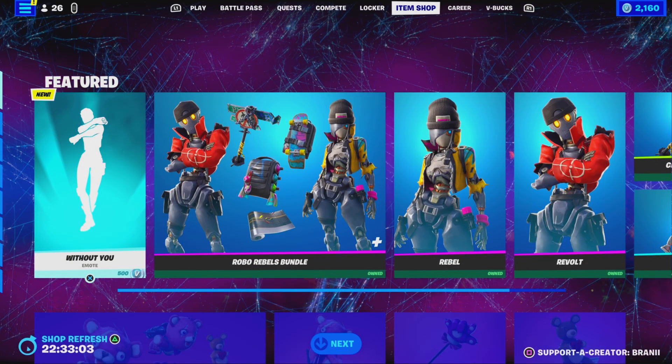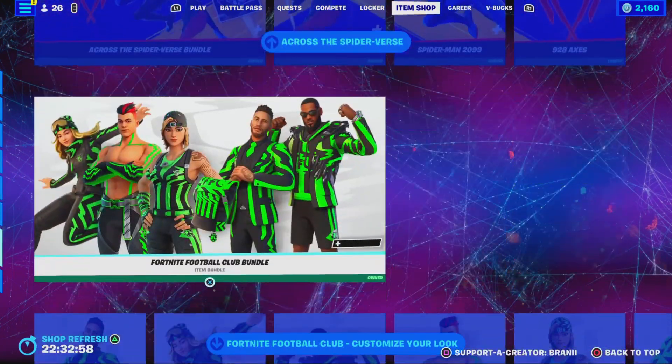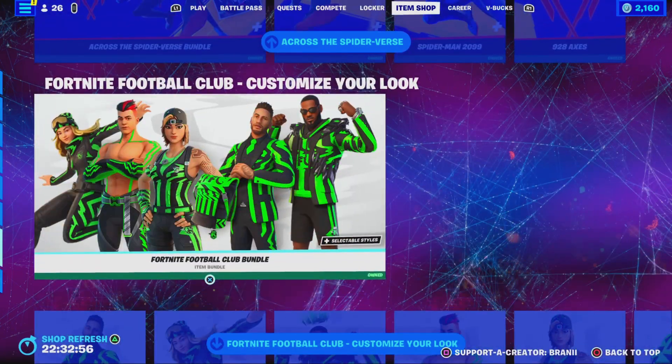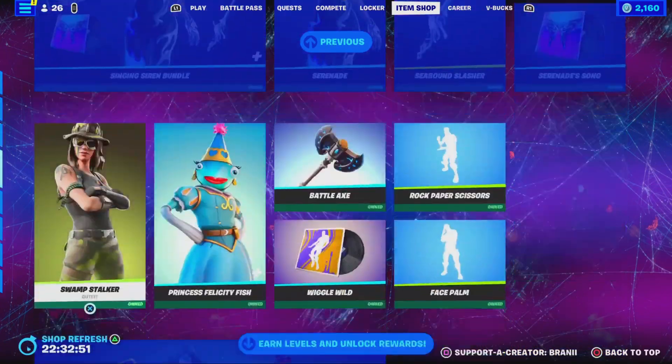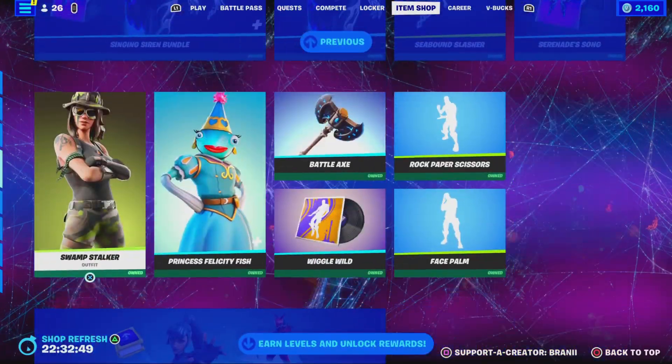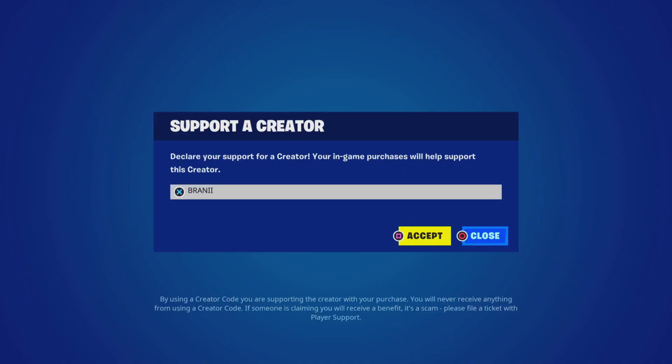Welcome back to another Fortnite video here on the channel. If you guys are going to purchase anything new from today's Fortnite item shop, any other games through the Epic Games Store, or the brand new upcoming season, be sure to use supporter creator code Brandy with two I's, as I am an Epic Partner with Fortnite, hashtag ad.